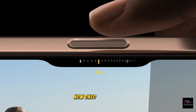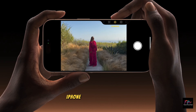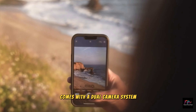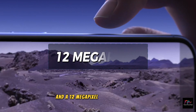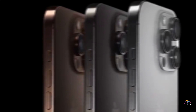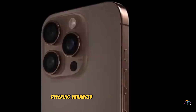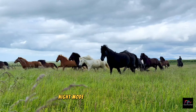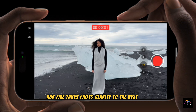Now onto the camera, another area where the iPhone 16 series shines. The base iPhone 16 comes with a dual camera system featuring a 48 megapixel main sensor and a 12 megapixel ultra-wide sensor. The 48 megapixel sensor is a game-changer, offering enhanced low-light performance, better detail, and higher resolution images. Night mode is smoother, and Smart HDR 5 takes photo clarity to the next level.